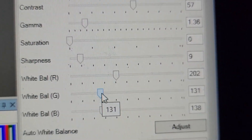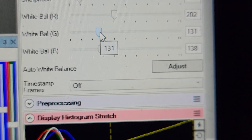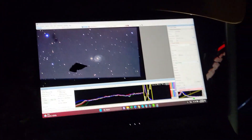Overall, I'm really happy with both telescopes and would recommend them to anyone looking to explore the night sky. If you're interested in astrophotography or just want to get a better look at the stars, I'd definitely recommend checking out these smart telescopes.